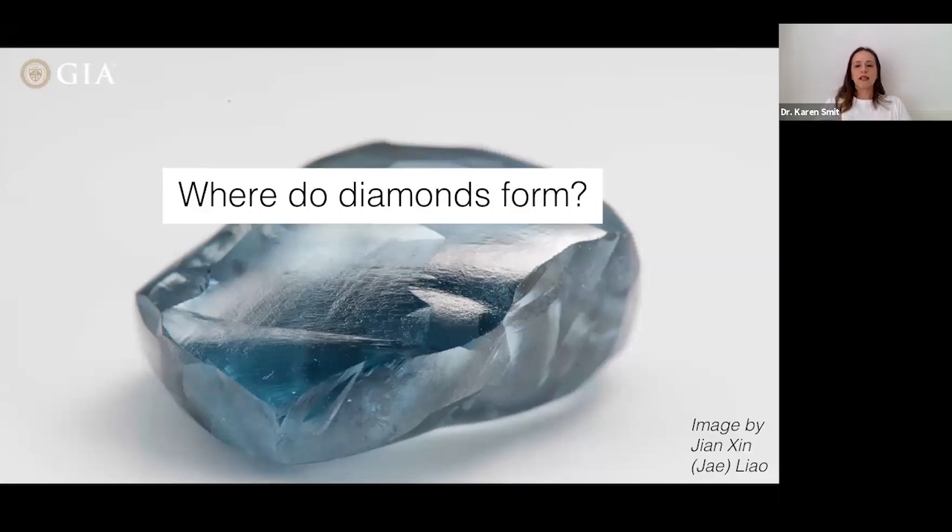So where exactly do diamonds form? Our format for the rest of the talk will be: I'll start with diamonds, and then Aaron will take over the same topic for colored stones. I'll start with where diamonds form, and then Aaron will cover where ruby, sapphire, tourmaline, and beryl form. We'll switch back and forth between topics so we can compare.